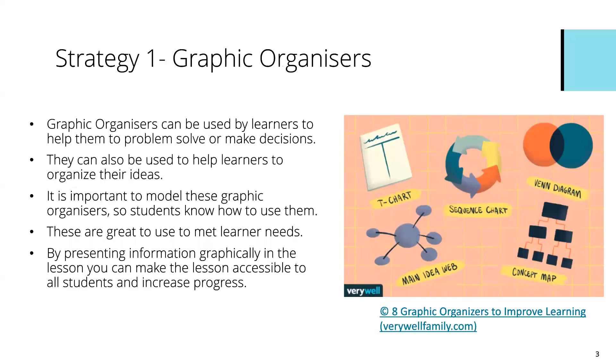So the first strategy that I recommend for thinking skills is a really simple one that you might already use or some version of it. Strategy one is graphic organisers. Graphic organisers are a really useful tool that can be used by learners to help them solve a particular problem, identify strategies, or make decisions.